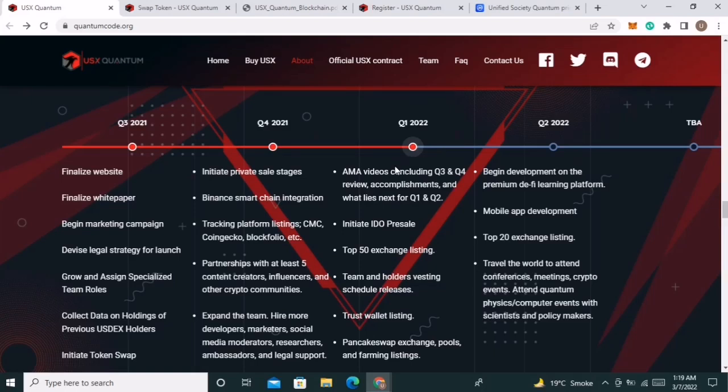You can also overview their roadmap. They have already completed many tasks and are now working on Q4 2022. Their future goals include beginning development on a premium DeFi learning platform, mobile app development, top 20 exchange listing, traveling the world to attend conferences, meetings, and crypto events, as well as attending quantum physics and computer events with scientists and policy makers.